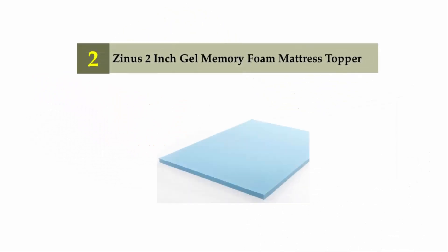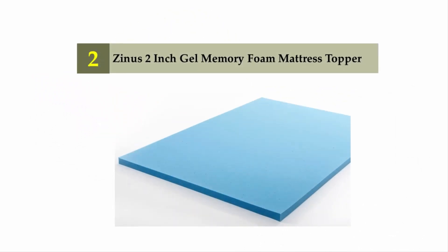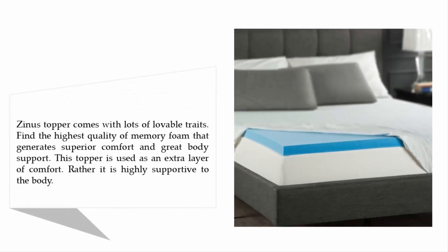Nearing the top of our list at number two: the Zinus two-inch gel memory foam mattress topper. The Zinus topper comes with lots of lovable traits, featuring the highest quality of memory foam that generates superior comfort and great body support. This topper is not just an extra layer of comfort — it is highly supportive to the body.